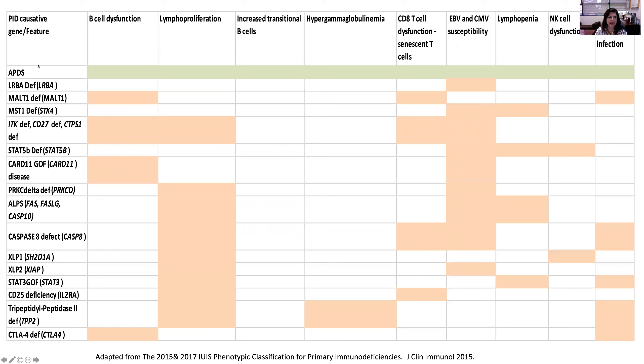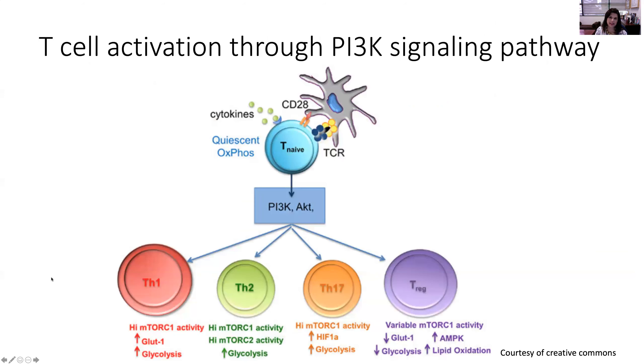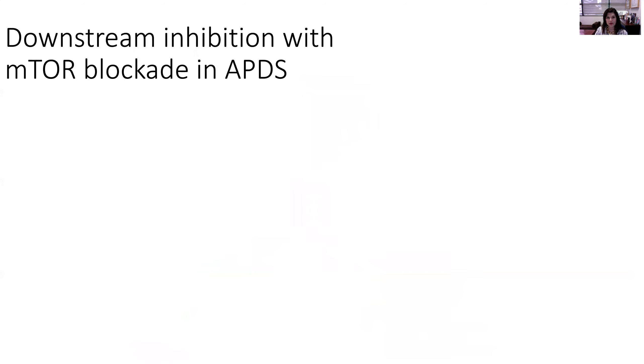Here's a perfect example. APDS, the syndrome caused by PI3 kinase mutation, shows how patients typically present with distinct overlap of important clinical features seen in other immune system diseases, for which therapy would be vastly different. PI3 kinase signaling is a predominant pathway for T cell activation, differentiation, and function, as well as B cell differentiation and function. When PI3 kinase defects were first described in 2014, patients couldn't stay on steroids forever — steroids left them susceptible to severe infections, and these patients already had EBV susceptibility, a CD8 defect, and an NK cell defect.